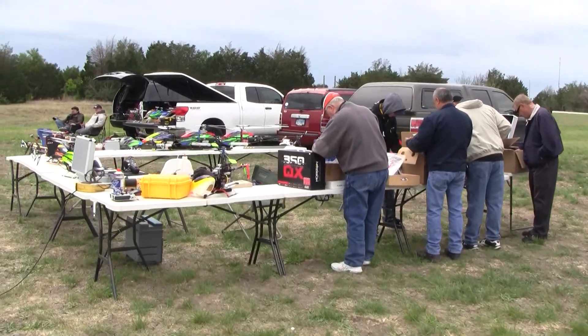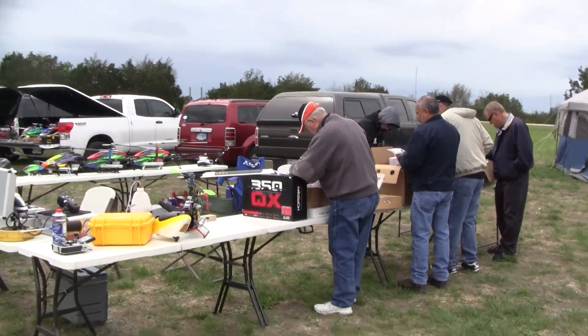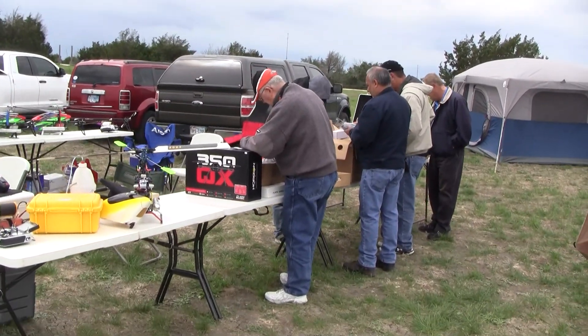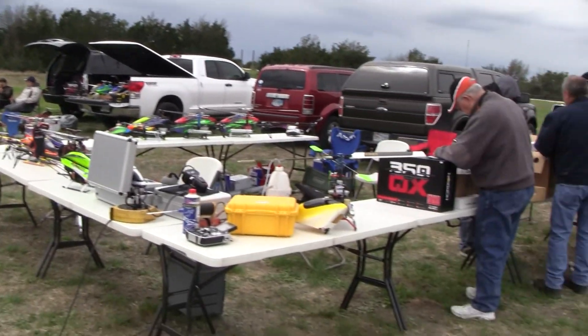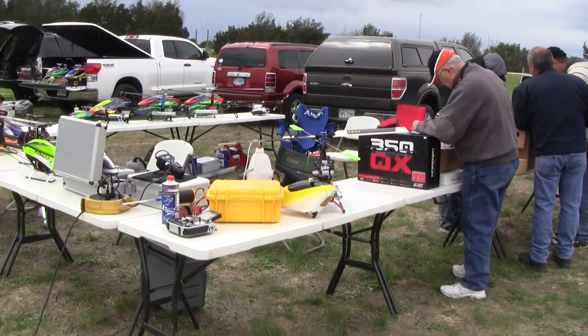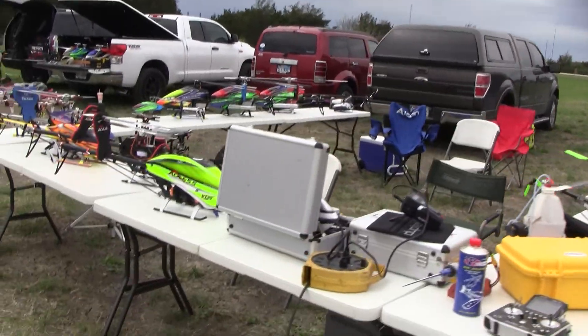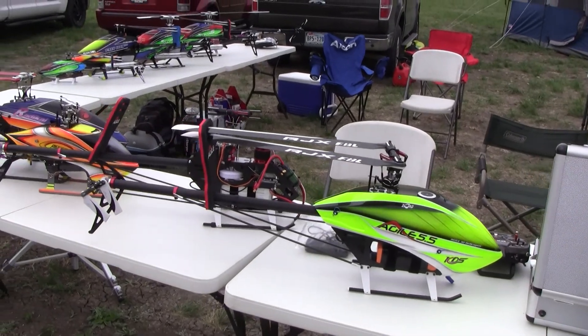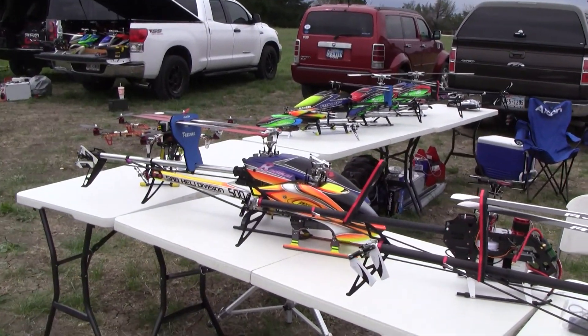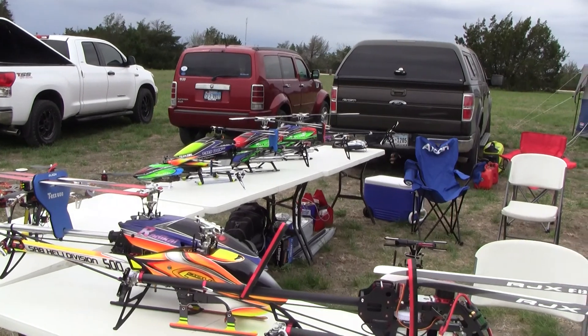Bobby Jack made it out with some parts for everyone looking for a good deal. We made it here to the end, so a lot of helicopters represented — here's a couple of KDS, T-Rex models.